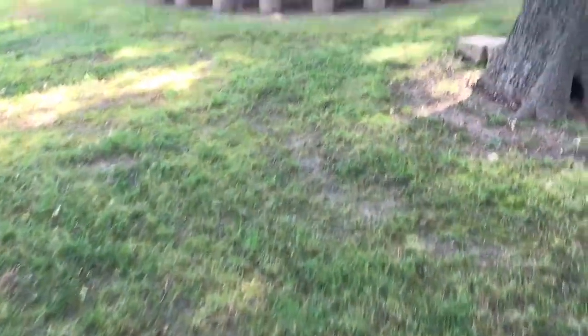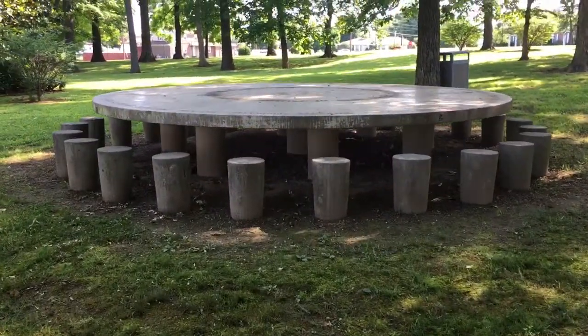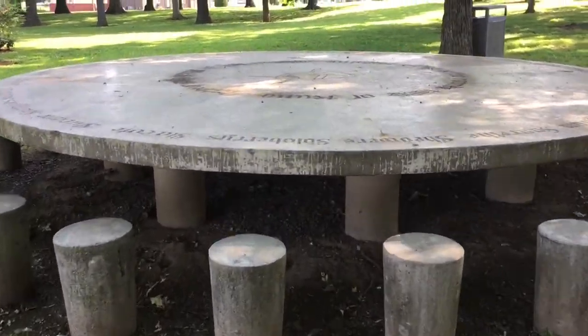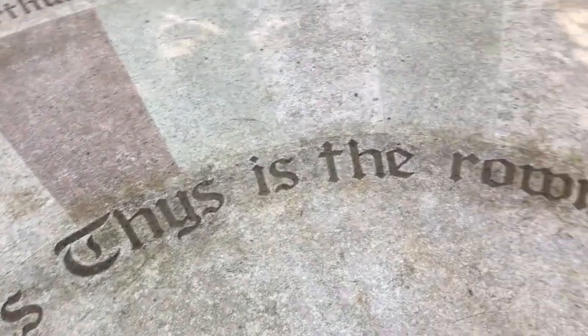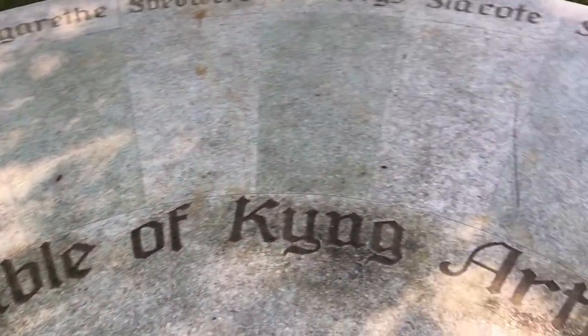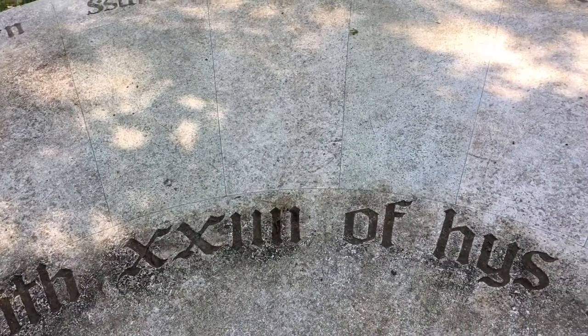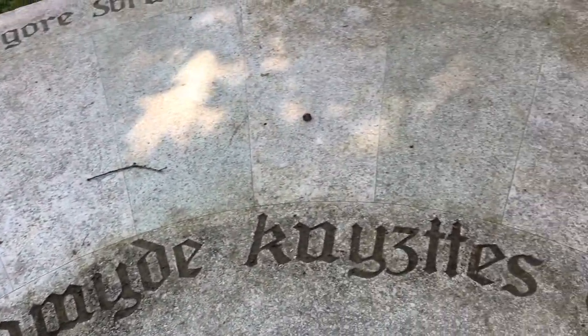And here it is, guys — the Round Table. With a train in the background, as it would be in Arthur's time. This is the Round Table of King Arthur, with 24 of his named knights.